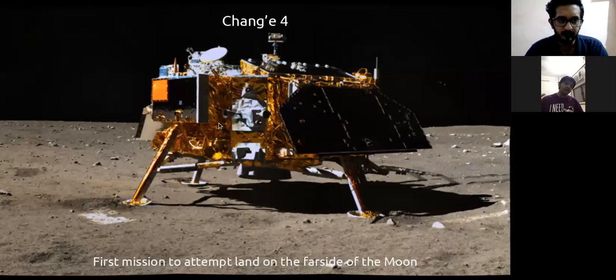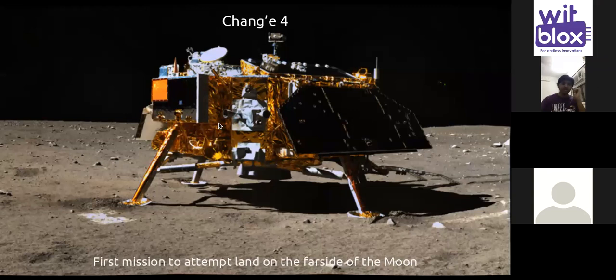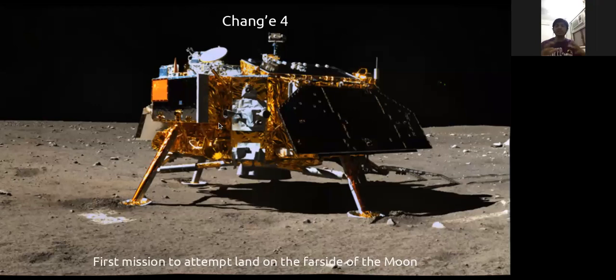In less than two hours, a spacecraft goes from minus 100 degrees Celsius to plus 120 degrees Celsius. The insulating material works not like a sweater but like a thermos bottle — if you pour hot stuff it remains hot, cold stuff remains cold. These insulating materials try to keep the internal temperature around 25-30 degrees while the outer environment keeps changing.